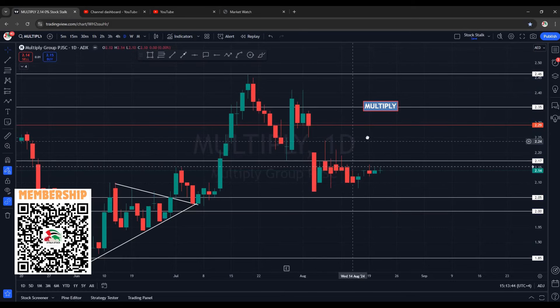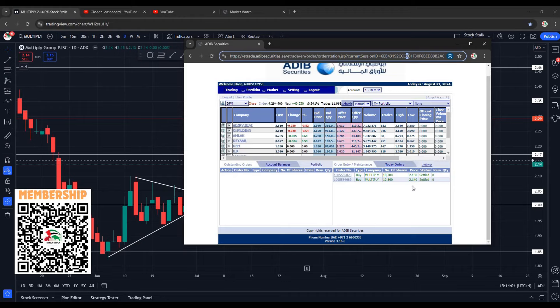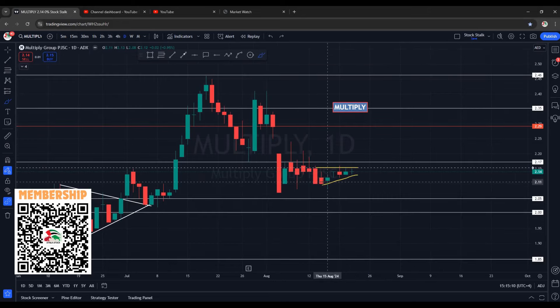I took two entries in Multiply today. This is my broker's account. First entry was at 2.14 with 12,500 quantities — as you can see it's settled. Then when it came down to about 2.13, I added another 10,700 quantities, also settled. So my average as of now is roughly 2.14. Today's closing is exactly at the same point. I'm expecting a break to the upside. We can see a build-up for the last one week — going sideways with no volatility or breakout. In case it goes below 2.11, I will exit with my planned loss.